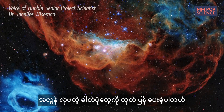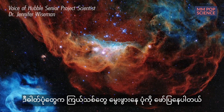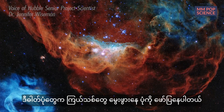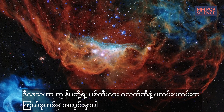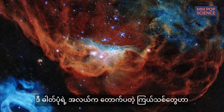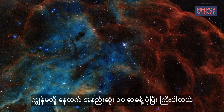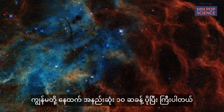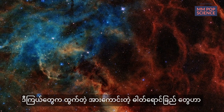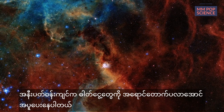Hubble has given us an incredible image for its 30th birthday. This image reveals a beautiful nursery for new stars in a nearby satellite galaxy to our own Milky Way. The bright, newly formed stars in the middle of this image are at least 10 times more massive than our sun. Powerful radiation from these stars is causing the surrounding gas to glow in stunning colors.